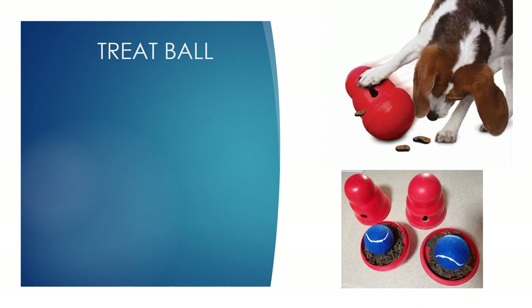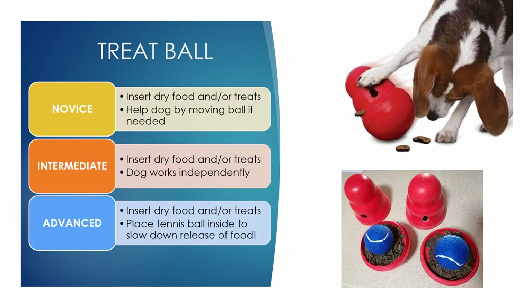We then have treat balls — quite a few different ones on the market. Similar to Kongs: Kongs are for wet food, treat balls are for dry food. Put in some dry kibble or small dry treats, help the dog a little to start by showing them and moving it slightly, then get them working independently. My final option — how I feed my dogs a lot of the time — is the Kong Wobbler. I'll put their food in there, rest a tennis ball on top, and then do up the lid for an added challenge.